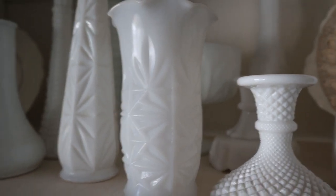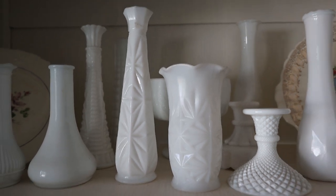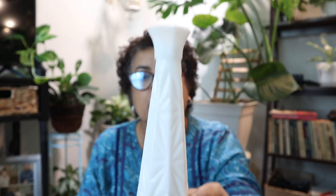Let me tell you, milk glass is getting expensive. I used to find all my milk glass at Goodwill for $1 or $2 back when I started collecting years ago. Well, you can't do that anymore — even Goodwill has gotten very expensive. So getting this bud vase at $3.75 was really good.